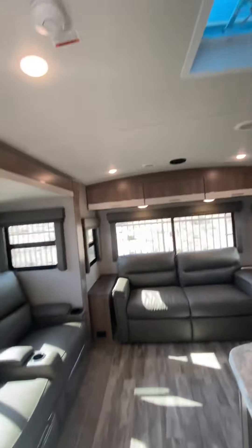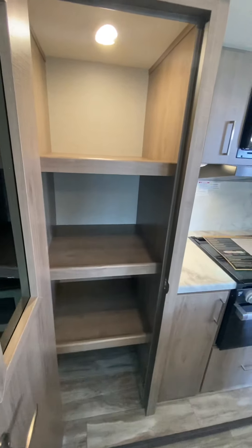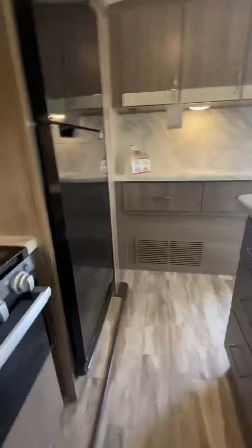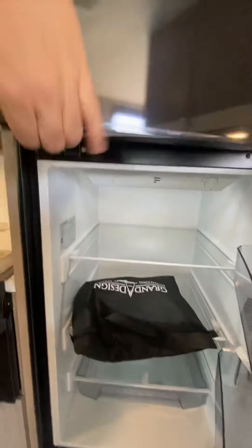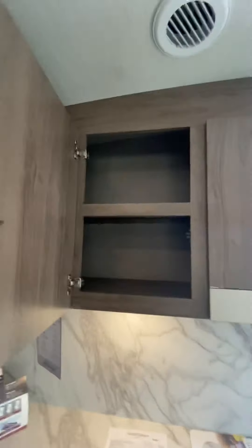Look at all those windows letting all the light in. You'll see that you have a deep pantry, storage above the TV as well as above the sofa, even more storage under the island and next to the stove, top and bottom. Your 12-volt refrigerator doesn't have the cooling element in the back, so you get that extra depth, just like the refrigerator at your house. The buffet area has a coffee bar area with an outlet underneath, deep drawers, and cabinet space above.